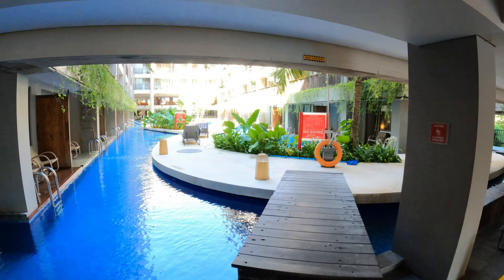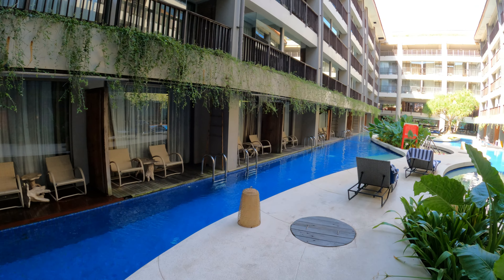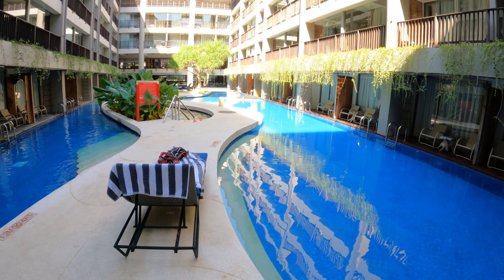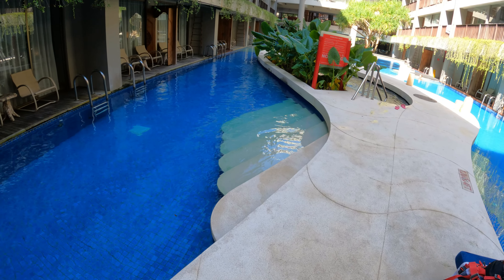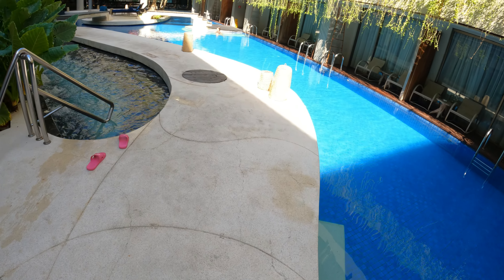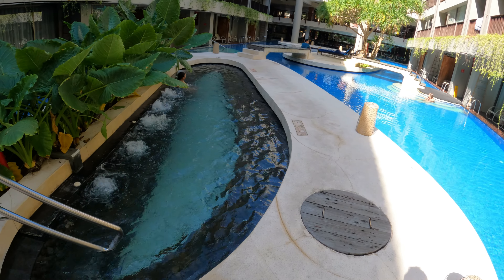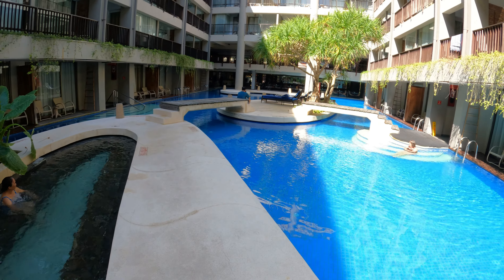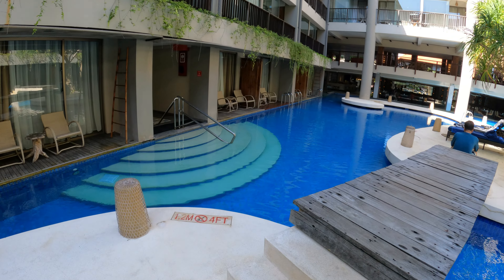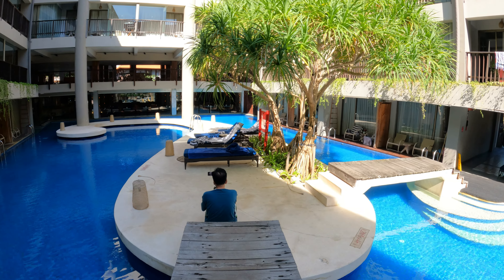This is the pool area from the far end, away from the reception area. We just walk across the wooden bridge — there are all the pool access rooms to the side, some beautiful sun loungers, the pool is split in the middle here with some steps down into the pool, a fabulous jacuzzi area in the middle, beautiful trees, some more steps down, and a wooden bridge spanning the full length.